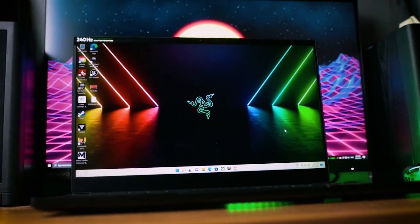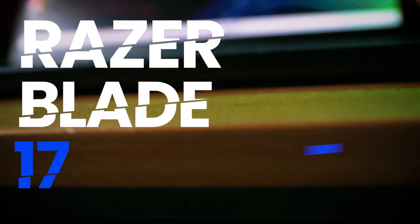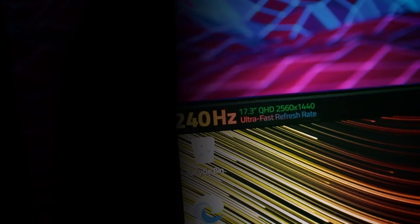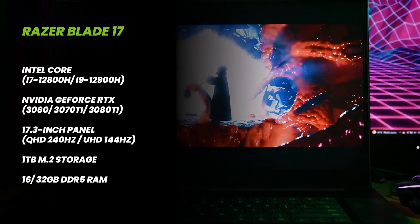I'm a desktop person and laptops have always been my secondary device. But what about those of you who have too small a living space but still want that desktop experience? The way I look at it, you can either get a bigger house or pick up the Razer Blade 17. It comes with the same specs as the Razer Blade 15 — the same Core i7 processor and Nvidia graphics card — but the difference is that it has a 17-inch display. So if you live in a really compact space, you don't even need to worry about getting a monitor.